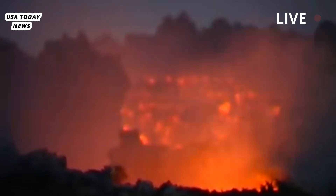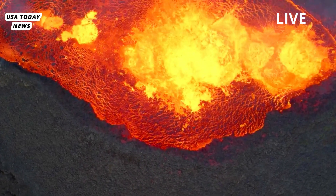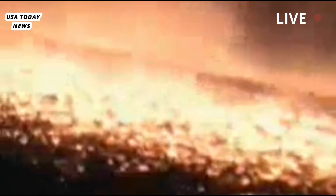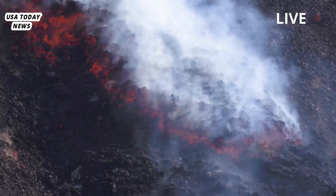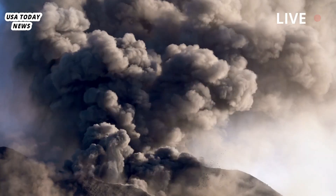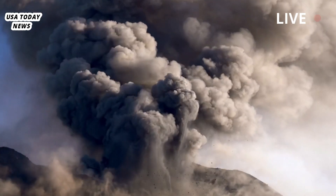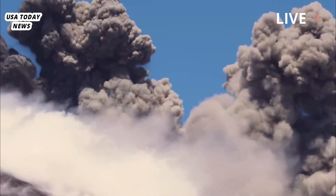The volcano beneath Yellowstone National Park has attracted interest and concern because it has experienced some of its most explosive and dramatic eruptions in the geological record. In the last 2.1 million years alone, Yellowstone has experienced three powerful eruptions, producing ashfall across the continent and disrupting the global climate. The most recent powerful explosion occurred around 631,000 years ago, forming a crater about 70 kilometers wide.